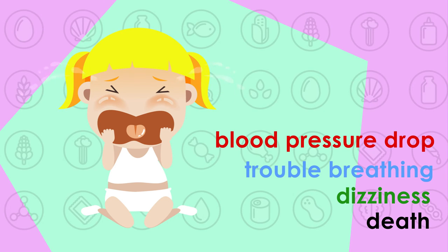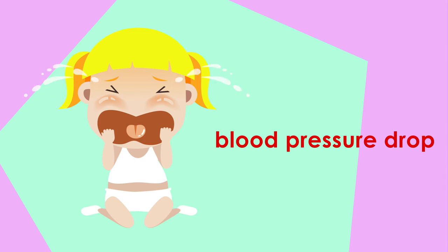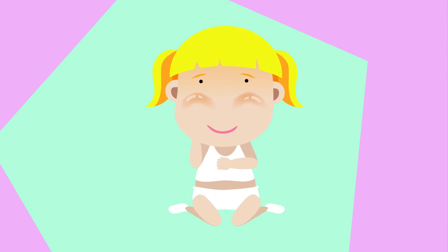Anaphylaxis is by far the most severe symptom, and avoiding the allergenic food completely is the only way to truly avoid experiencing anaphylaxis. But the drug epinephrine can quickly counteract a negative reaction.